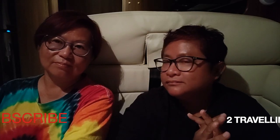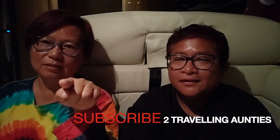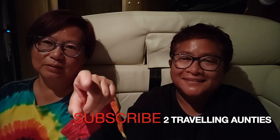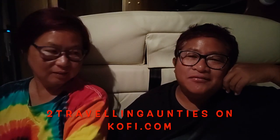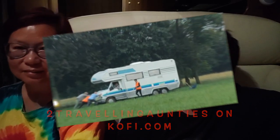In the meantime we have to get our access back to Singapore and we'll see you soon. Watch this space, subscribe — please click the subscribe button and help us reach 1,000! Follow us on Instagram, Facebook, and buy us a coffee on ko-fi with Two Traveling Aunties. See you soon, thank you, ciao!